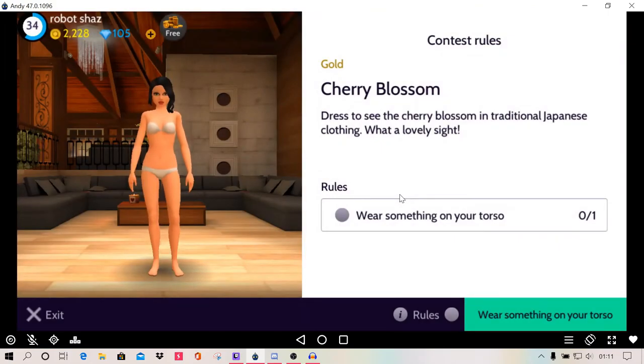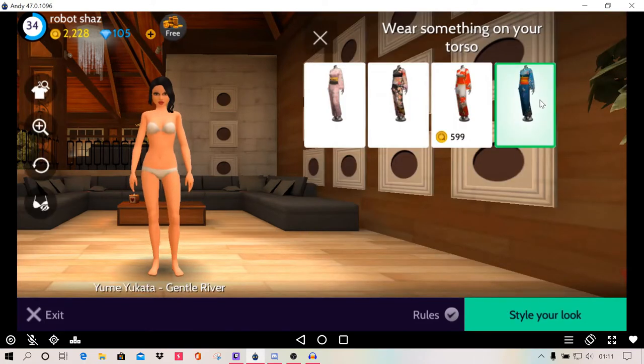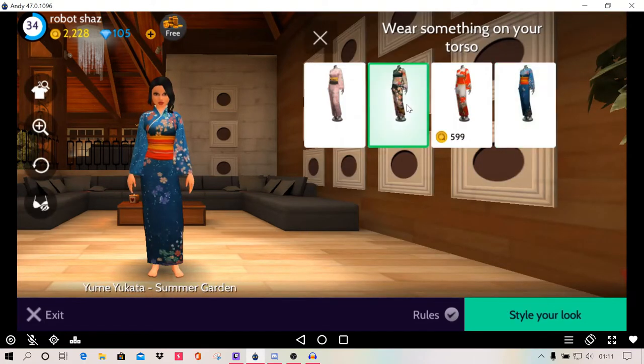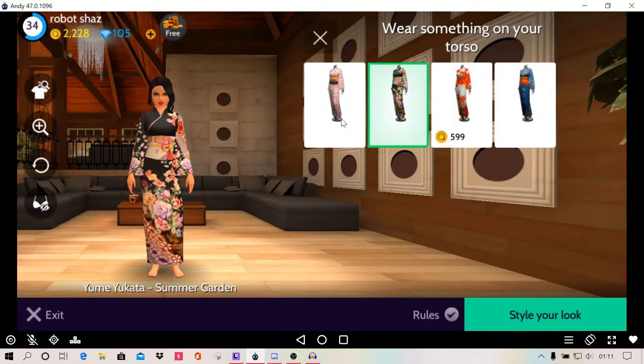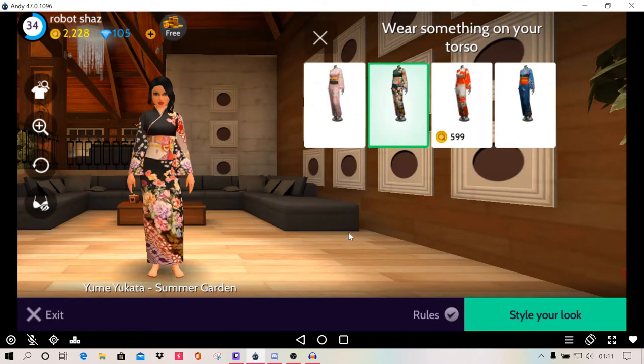So cherry blossom — dressed to see the cherry blossom in traditional Japanese clothing. What a lovely sight. Wear something on your torso set so I'm going to pick something. I like that one as well. I think I'm going to go with this one here because I quite like this one.